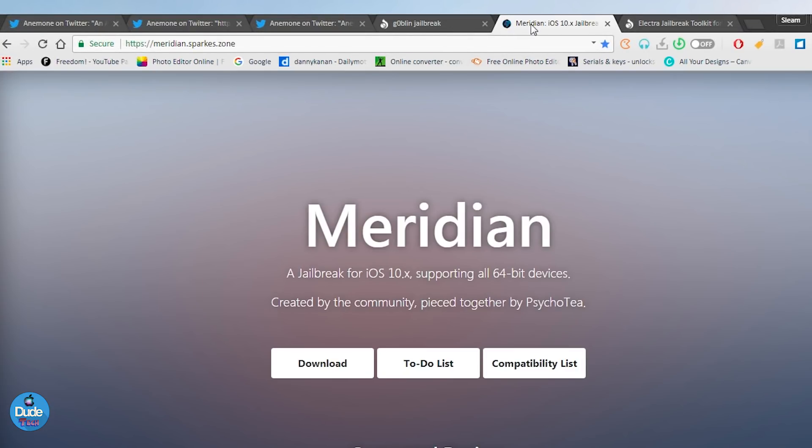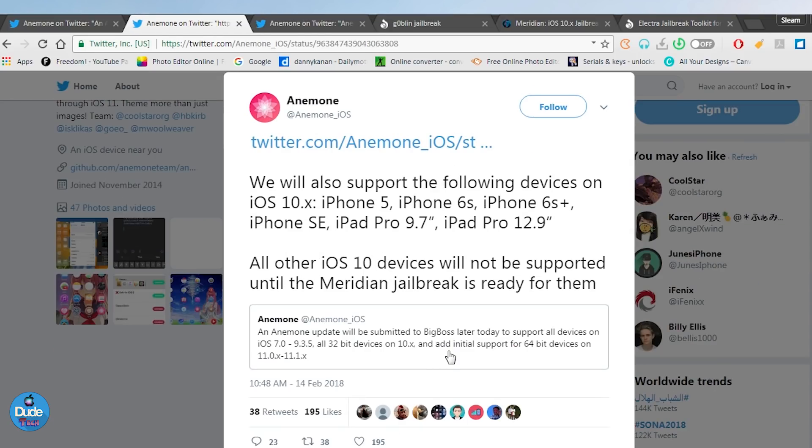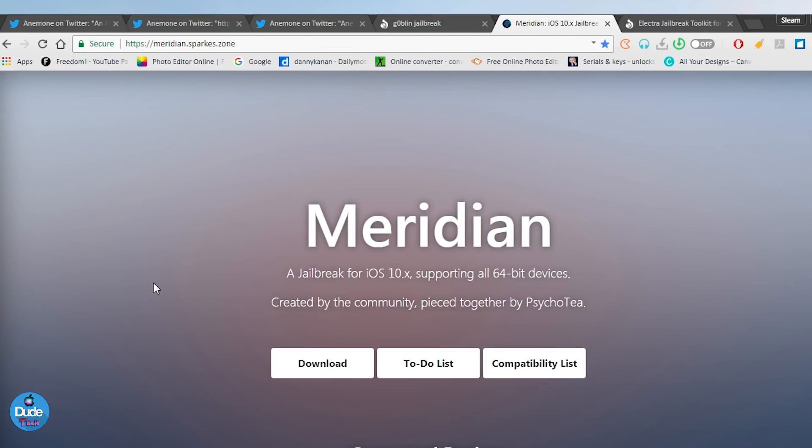Now let's talk about the Meridian jailbreak — Meridian is not supported yet because CydiaSubstrate is not working with it. Once we receive CydiaSubstrate and everything is working with Meridian, you'll be able to download themes with Anemone. All other iOS 10 devices will not be supported until Meridian is ready, and once the substrate is working, the full package will be available.